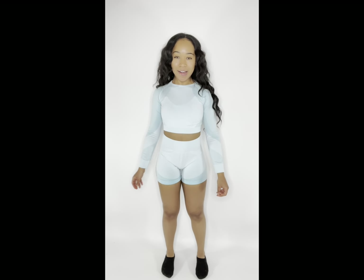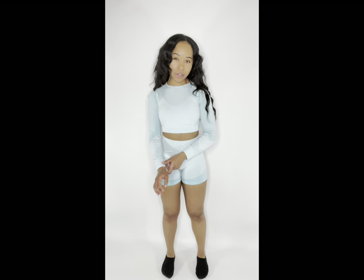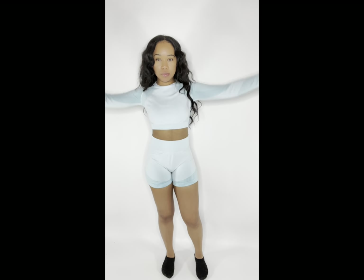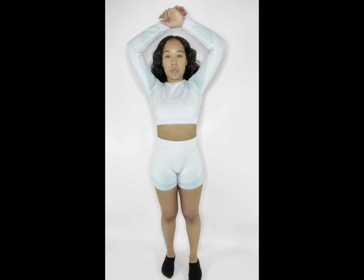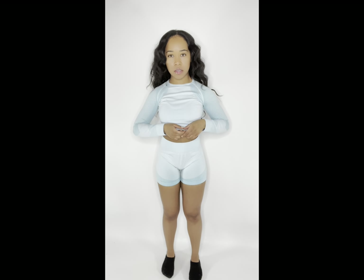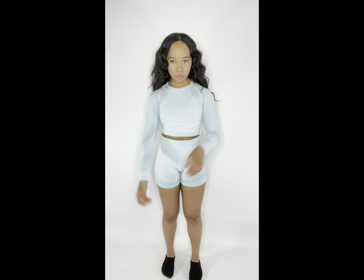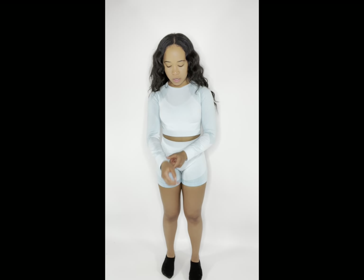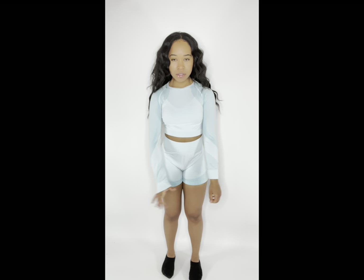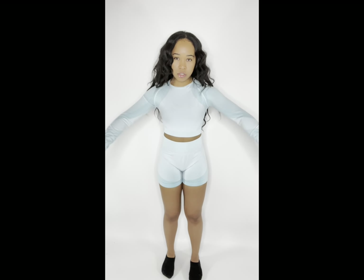So this is outfit number two. Love the color — very pretty blue. Once again, it feels too small for it to be a medium. Especially when I raise my arms up, it just kind of bunches up right here and you have to constantly pull it down. And even though it's super stretchy, it just somehow feels too small still.